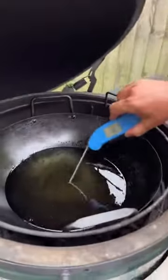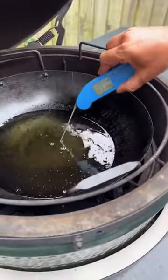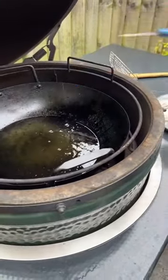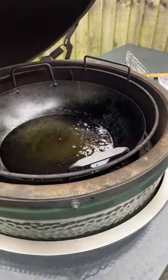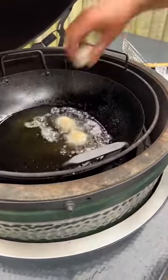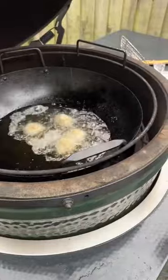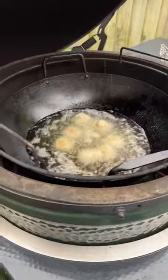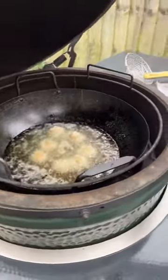Over here in this egg, as usual, set to 140 degrees. Oil temperature is hopefully 175 to 180 — exactly where I want it. Now we're going to put these in. I'm not going to put too many in — let's put six in. These are going to take three or four minutes to cook.